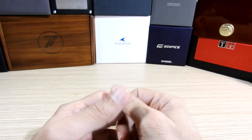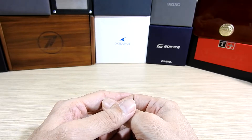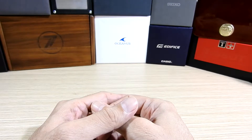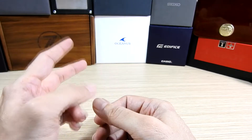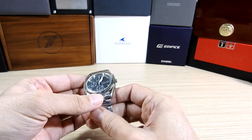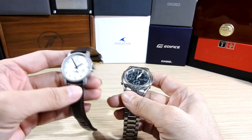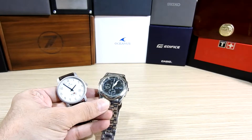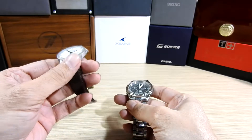Hi guys, welcome back to the channel. I hope you're all doing well and watching the new series we've started - Watch Stories. If you missed the first episode, please go and check it out. I want to introduce a second watch in my collection from the same period. This is a Titan, and I got both watches at almost the same time - both were gifts. This one was from my father and this one is from my mother.